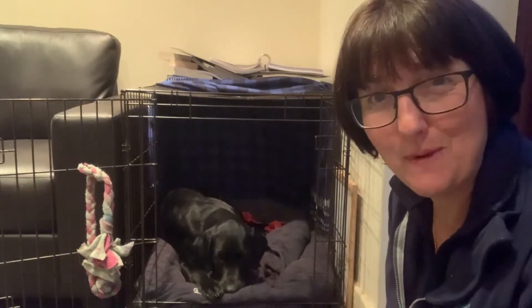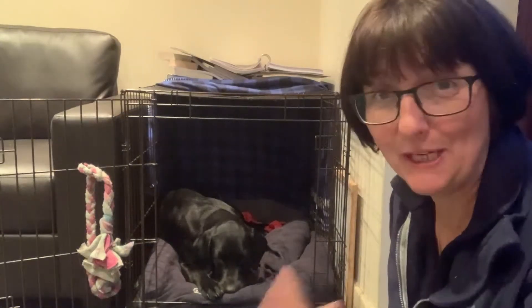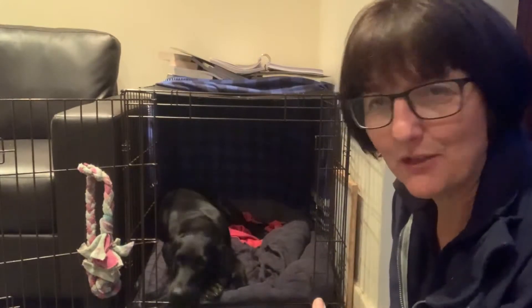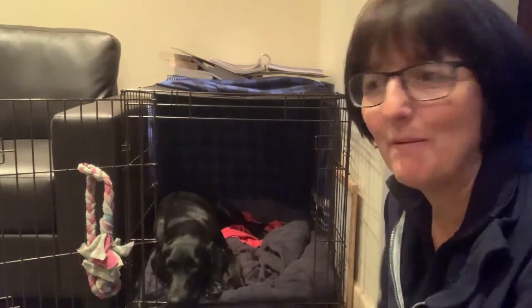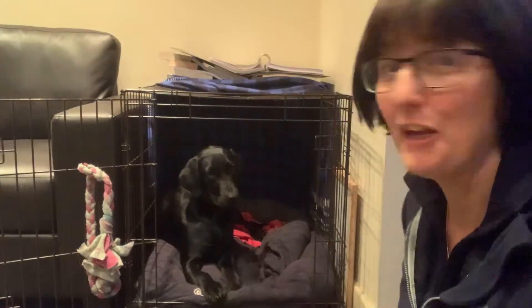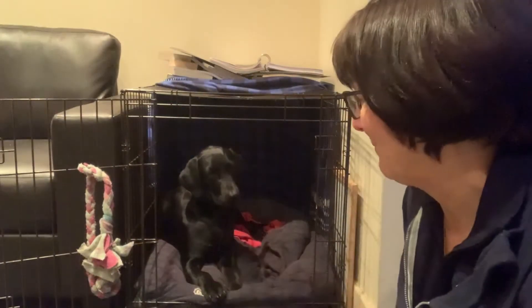A few weeks ago we were teaching him to open his crate door — he loved the game of going in his crate. On a different day he was in his crate and we were throwing toys and treats around, and he wasn't allowed to come out until we said the release word. This is another really nice way of making the crate a good game so it's a fun place to be.